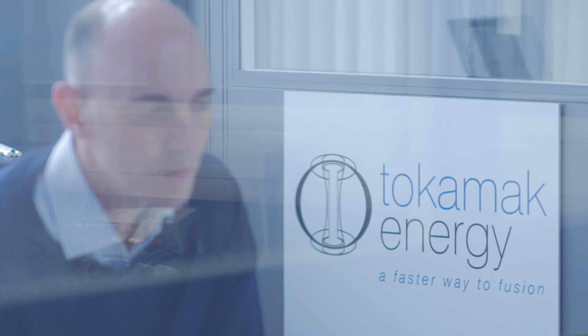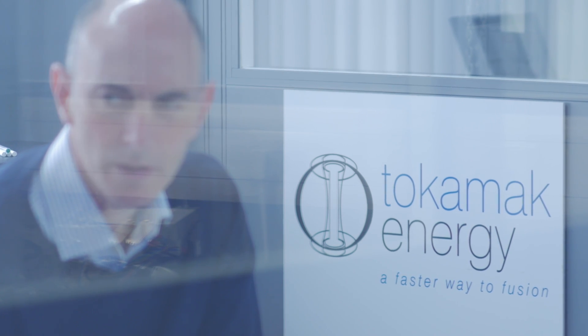I've got a few years to go before I retire. I'd like to be sat at home and actually using power from one of these devices. That's the goal — that I see this grid connected and I'm part of the group that does that.